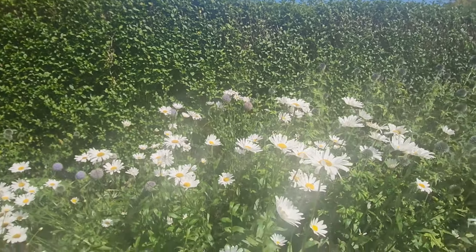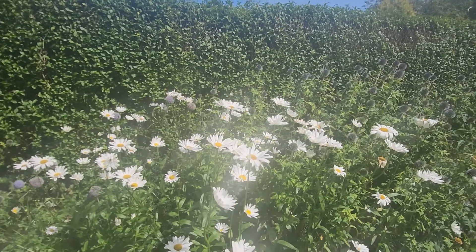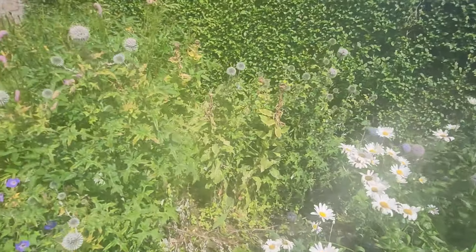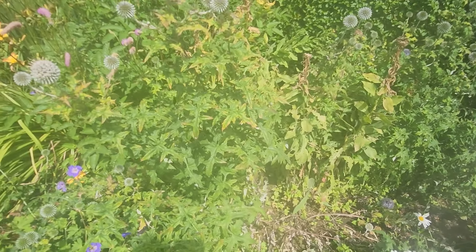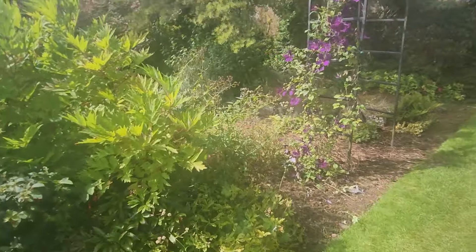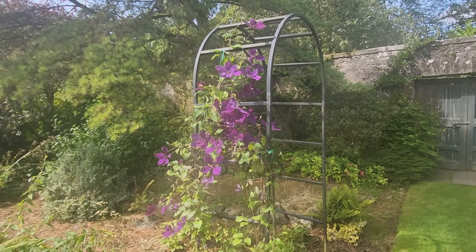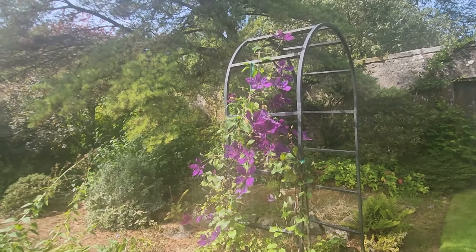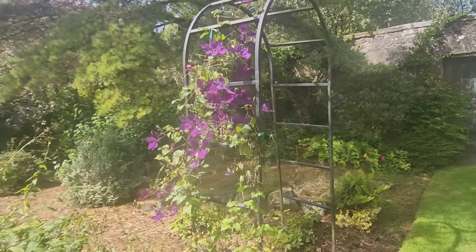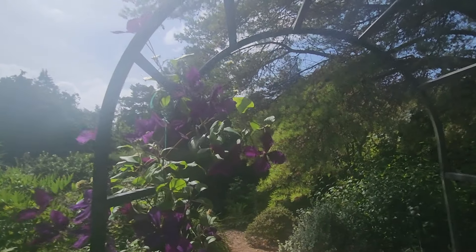Here we have something called a Rosa Compassion. Sounds better in a different language - Rosa Compassione, or something like that. Oh okay, so this is quite cute - this is like a little archway. I think it's supposed to have roses of compassion all around, but I don't see any. But it's a nice wee bit.